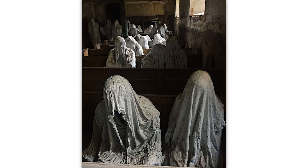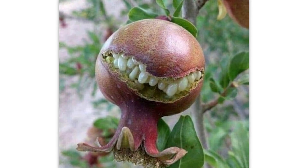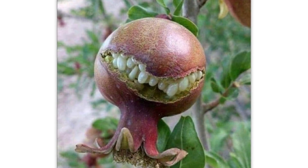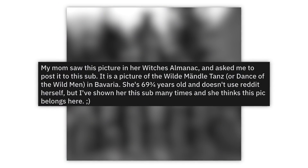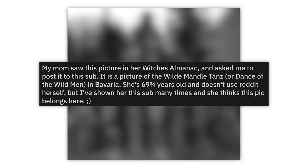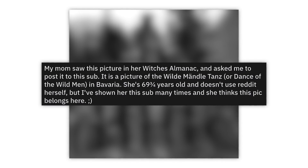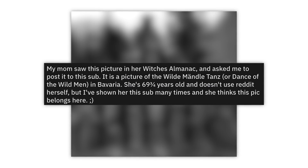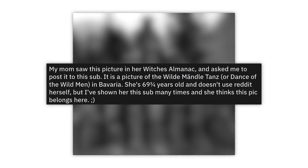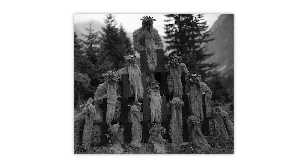This is a little creepy — not a fan. What the hell is this? It's just a weird piranha plant-looking thing. It has teeth. My mom saw this picture in her witch's almanac and asked me to post it to the sub. It is a picture of the wild Mandeltanz — dance of the wild men — in Bavaria. She's 69 and three-quarters years old, doesn't use Reddit herself, but she thinks this pic belongs here.